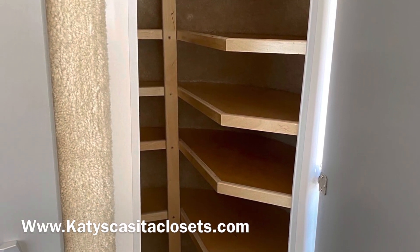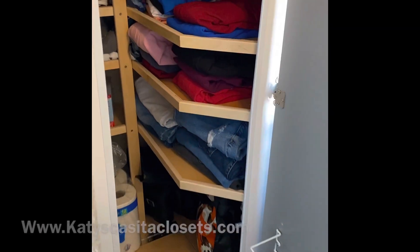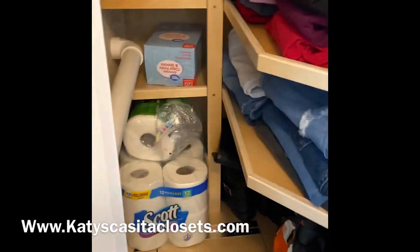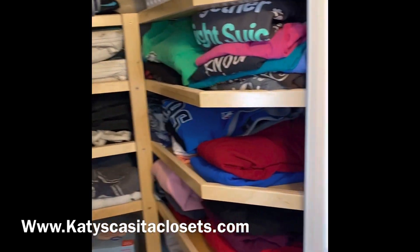Just wanted to say a huge thank you to Katie's Casita Closets for sponsoring today's video. If you watch my channel, you know that I'm a big fan of the closet modification that I had added. Make sure to check out the description and visit their website for more information.